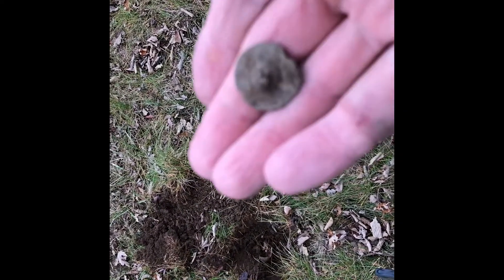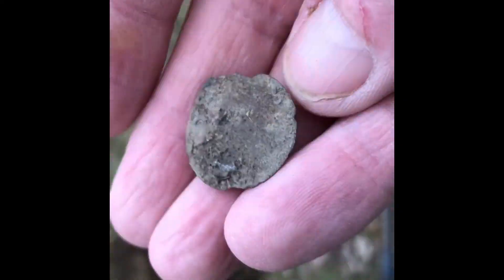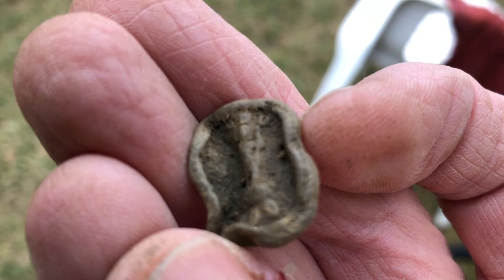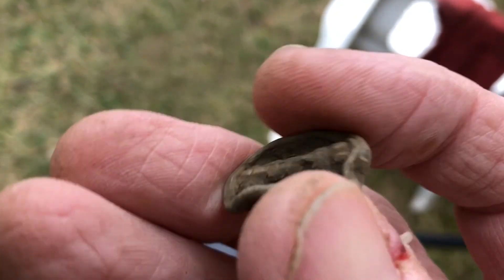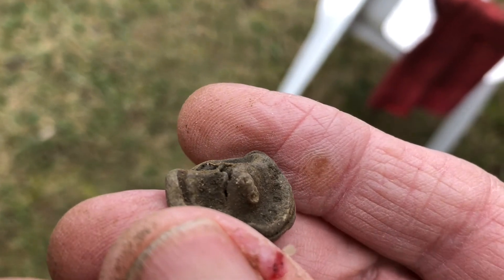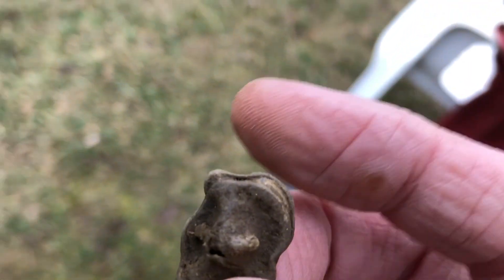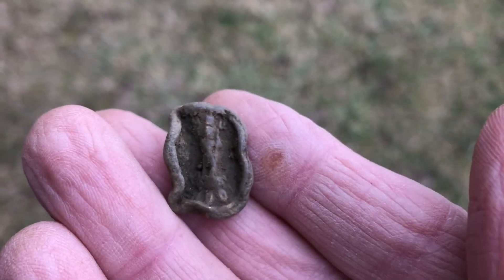Mike just got a flat button — it looks like a tombac, pretty cool. My mom was thinking it's a button but it's squished. I'm going to take it in the house and clean it off, see if I can see anything.